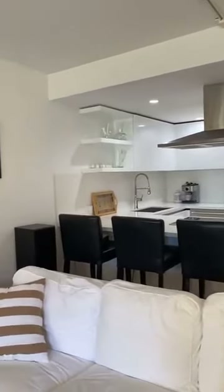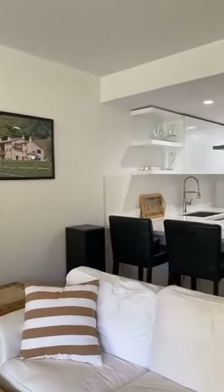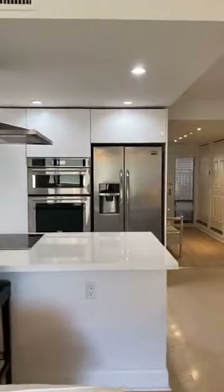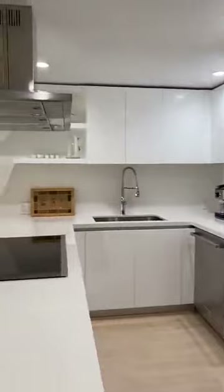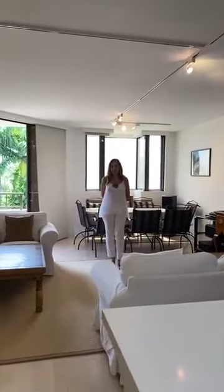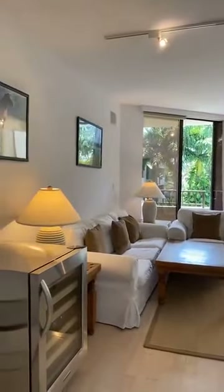The property is 1,700 square feet — one of the largest floor plans in Botanica Key Colony. All the electrical has been done, it has a wonderful air conditioning unit that's probably no more than three years old, and a good water heater as well.